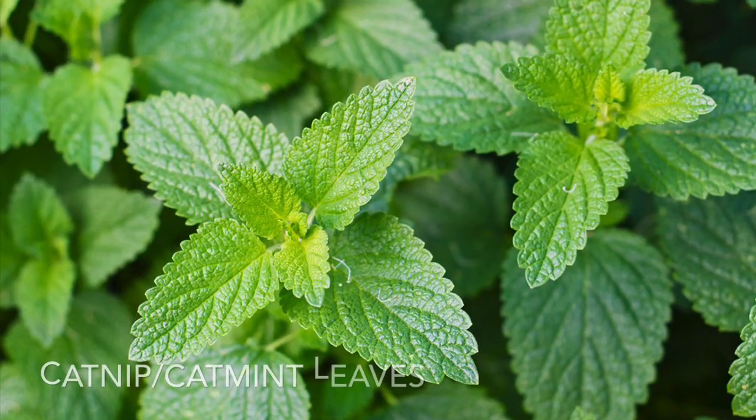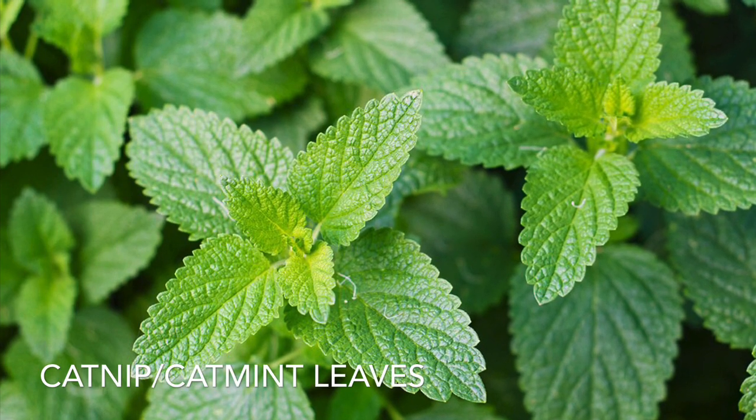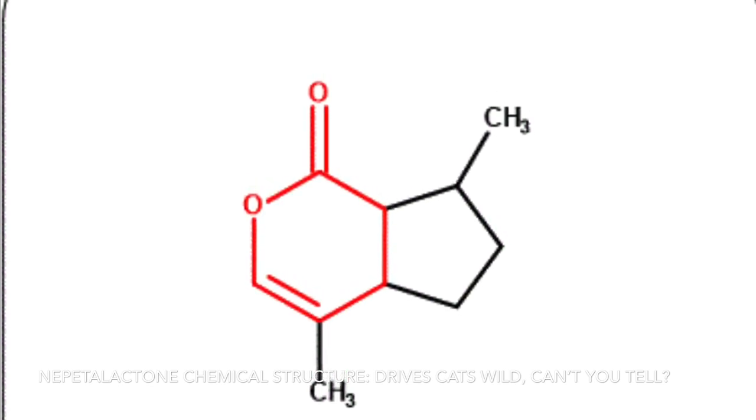Catnip refers to a plant — sometimes called catmint — that is actually related to the mint family. As you can see in this image, it looks a little bit like mint. Catnip is unique in that it has a particular chemical inside it called nepetalactone, and you can see the structure of nepetalactone here. If you've ever broken the leaf of a fragrant plant — lavender, mint, oregano, cilantro — it releases the fragrance. For catnip, the main component of that smell is nepetalactone.